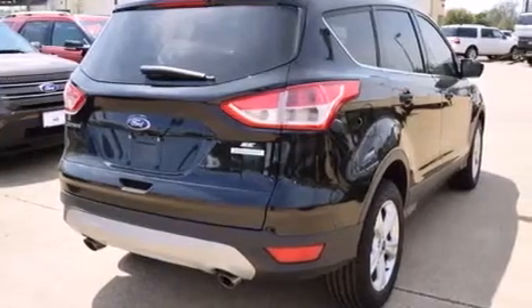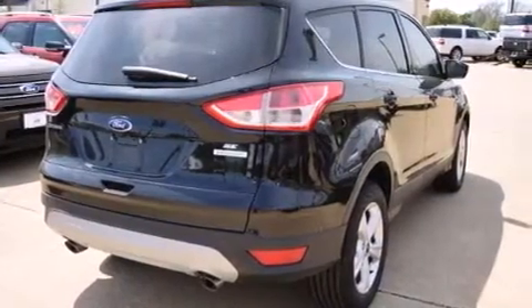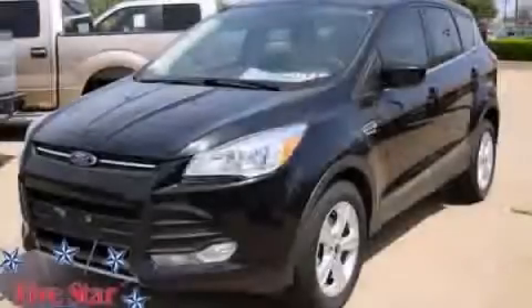Additional features include a CD player, a keyless entry system, and a power driver's seat. Stop by today and test drive this automobile for yourself.